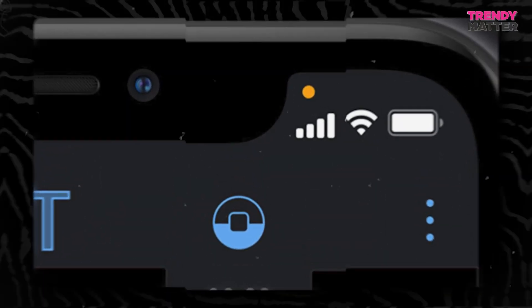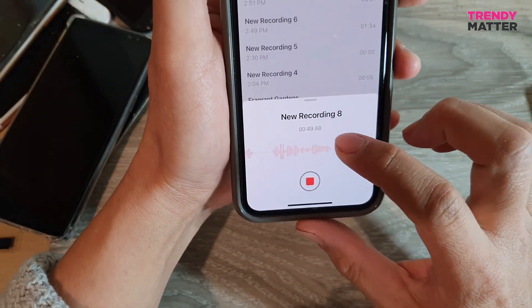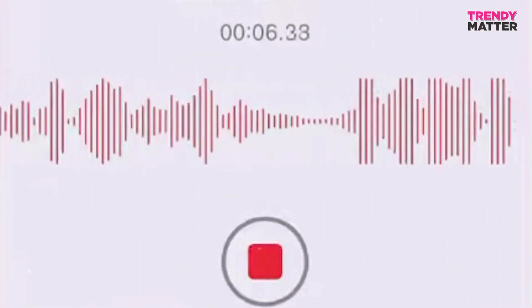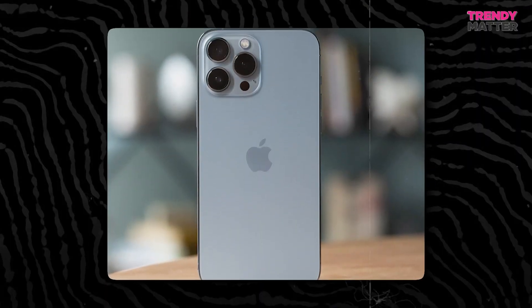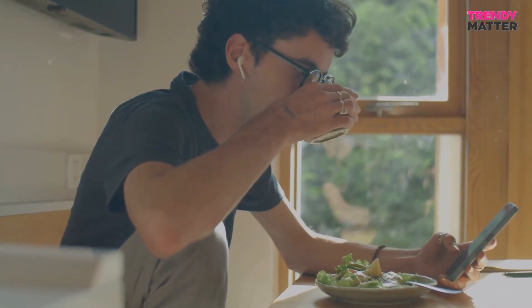Now let's talk about the orange dot. It's the camera's cousin, but it's all about the microphone. If you see this one, it means your phone's microphone is busy — someone's listening, recording, or maybe just eavesdropping without your knowledge. Privacy is the name of the game here too. Imagine if some rogue app starts recording your conversations, grabbing sensitive info, or just listening in on your world without asking. Not cool. So in iOS 14, Apple introduced the orange dot as your microphone's guardian — it's like a "hey, someone's listening, time to investigate" signal.